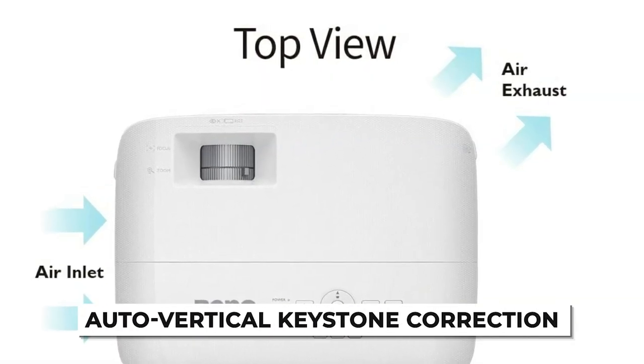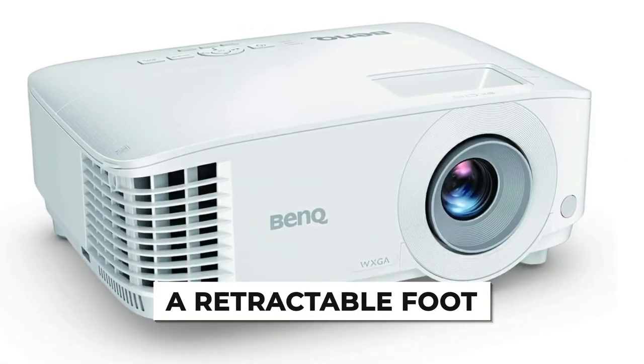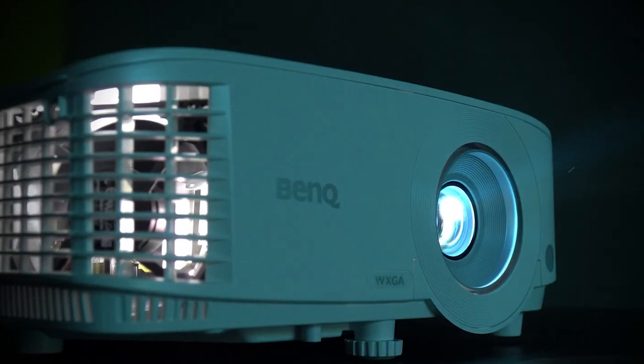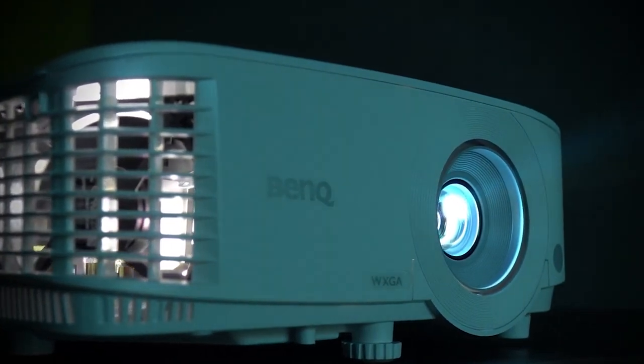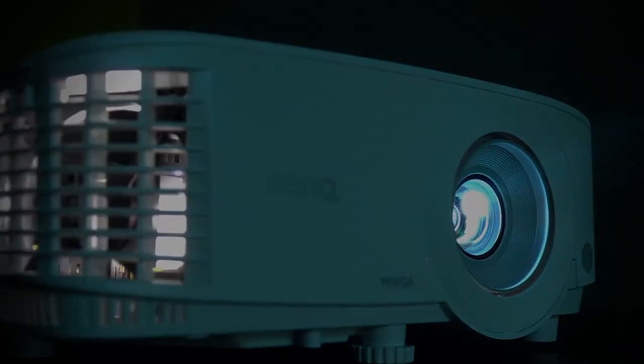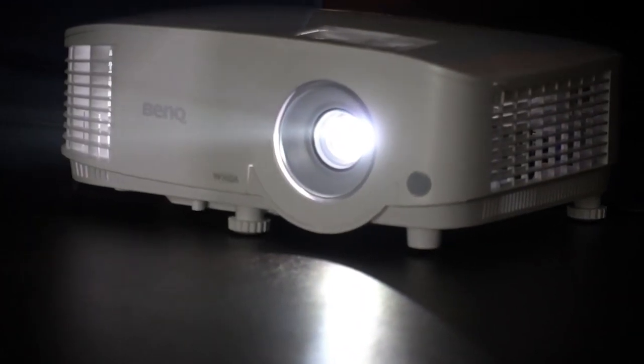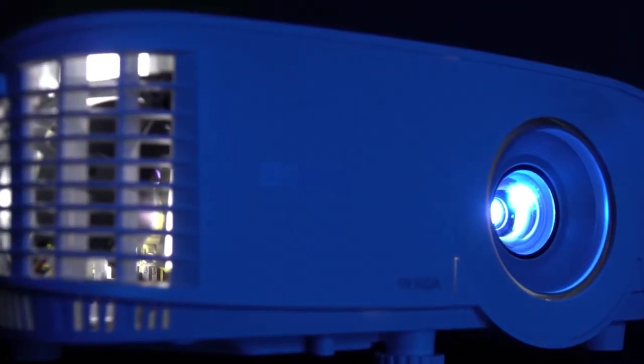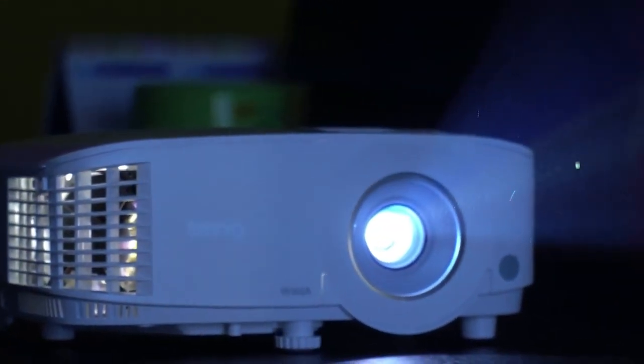It also includes auto vertical keystone correction and a retractable foot to easily adjust horizontal projections. Setting up the MW560 is a breeze — you don't need to fiddle around and waste time preparing the projector. When you consider everything including the package, the MW560 is a performer through and through. The low price tag is the icing on the already delicious cake, notching a spot on our list, even though it would be better if it had more connectivity options.